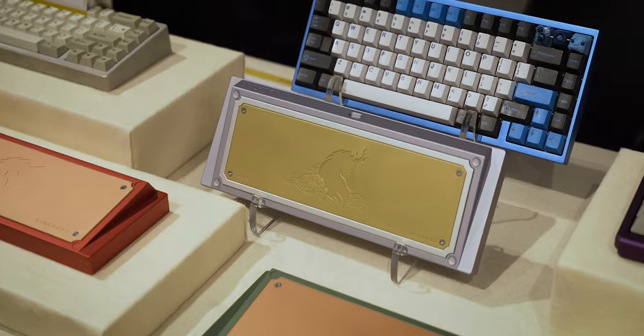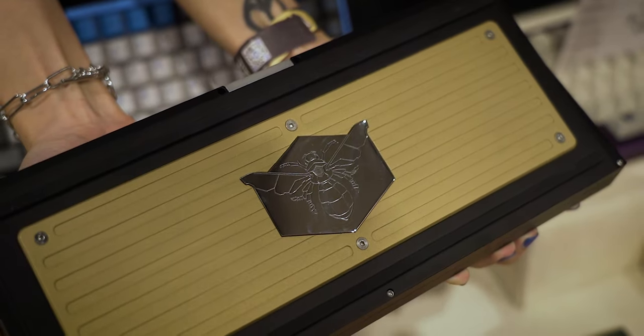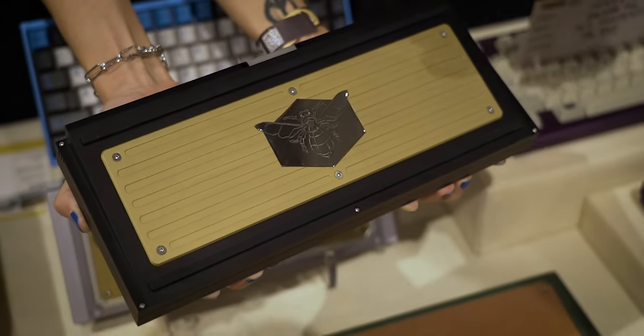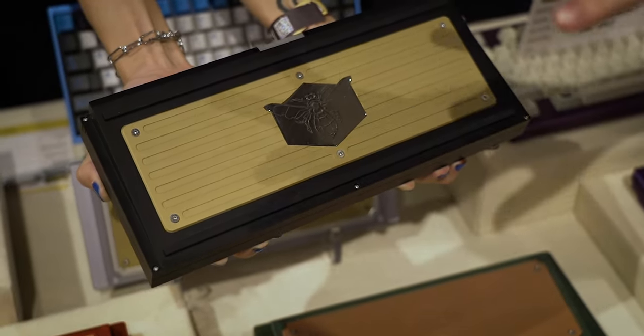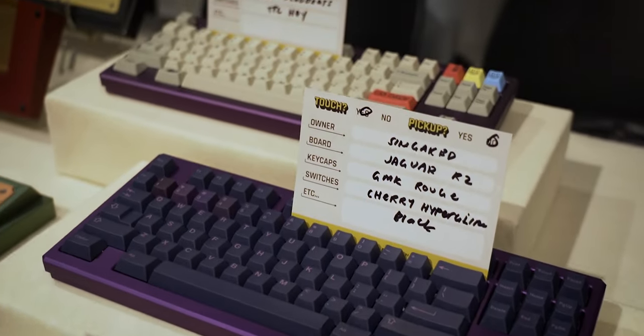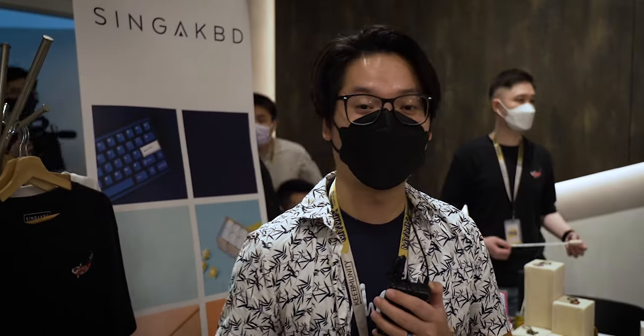There is also the Kohaku and the Unicorn which everyone loves, and there is a special version of the Hex 4B — a collaboration between Singa KBD and Hex Keyboards. No official details have been announced yet, so it's quite exclusive. That's Singa KBD's booth right here at the Malaysia keyboard meetup.